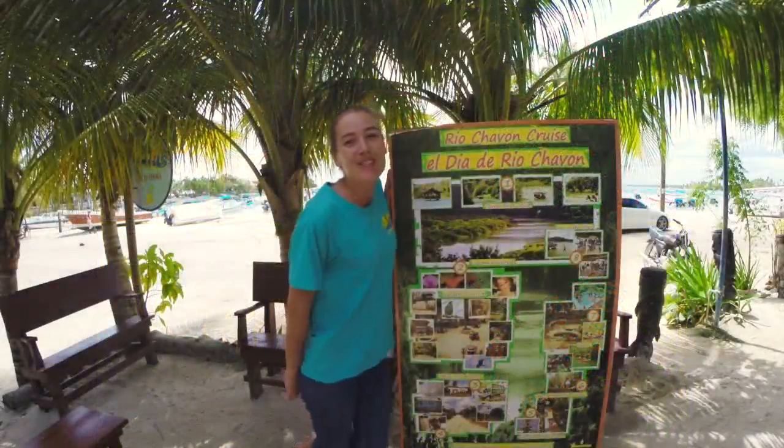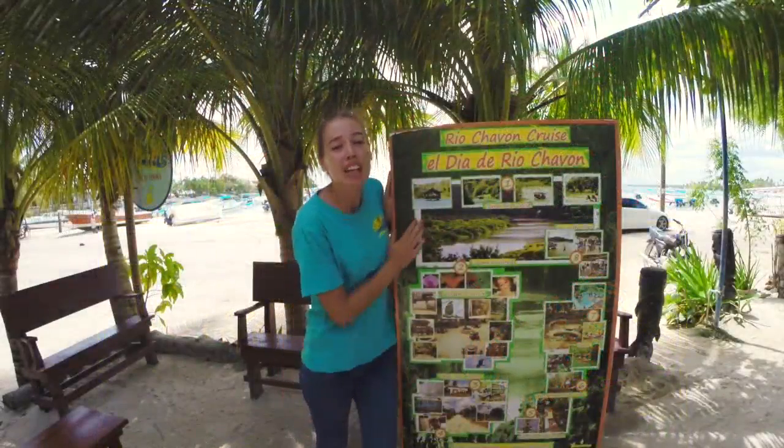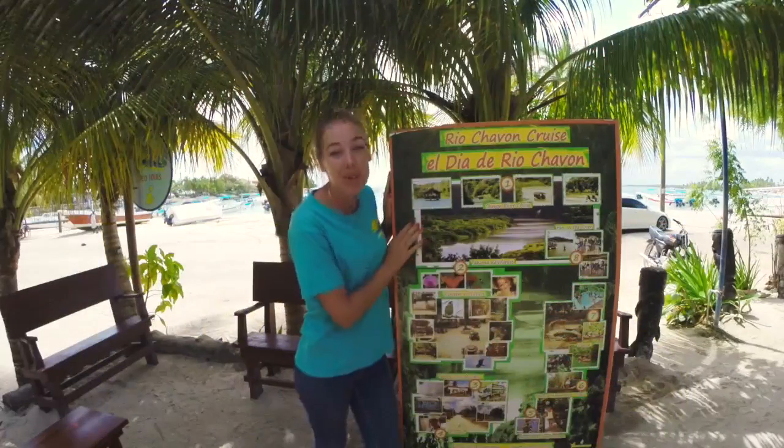Hi everyone, it's me again Kirsten from SEVIS Tours. I'm going to tell you a little bit about our Tanama River Day.